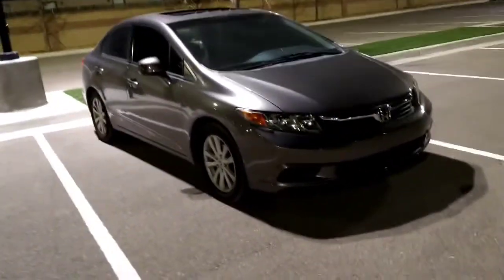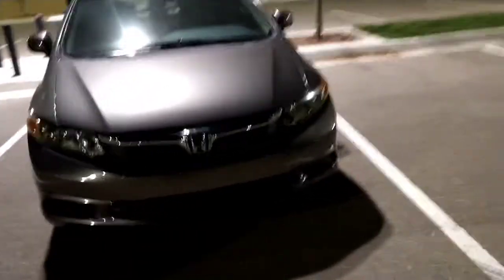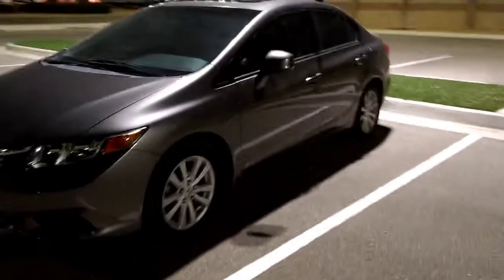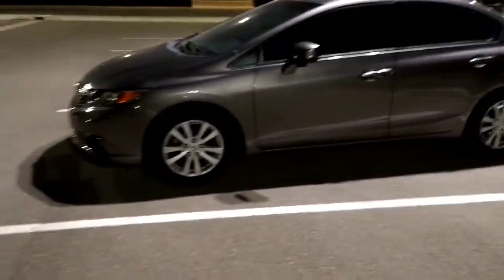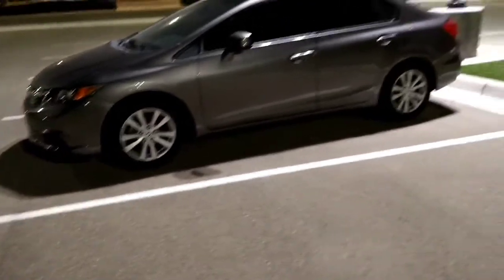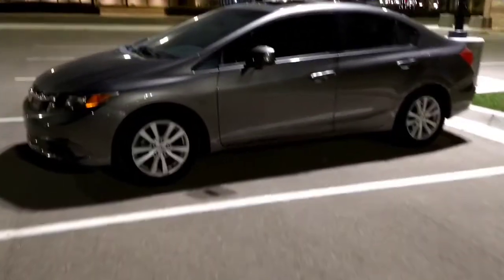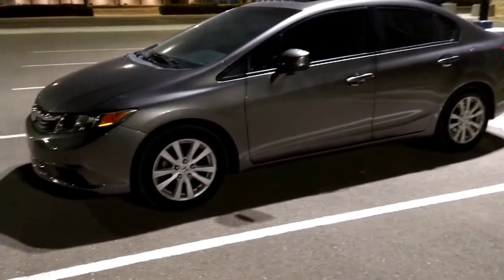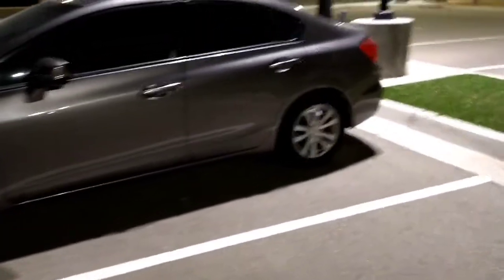So here we go — it's a little Honda Civic, a 2012 sedan. It's nothing crazy, it's not a Hellcat or anything. It's a daily; I use it for driving around, going out of town, going to work — you know what I use it for. Like I said, it's not gonna be too crazy, but I will be doing little things here and there, making it look different.